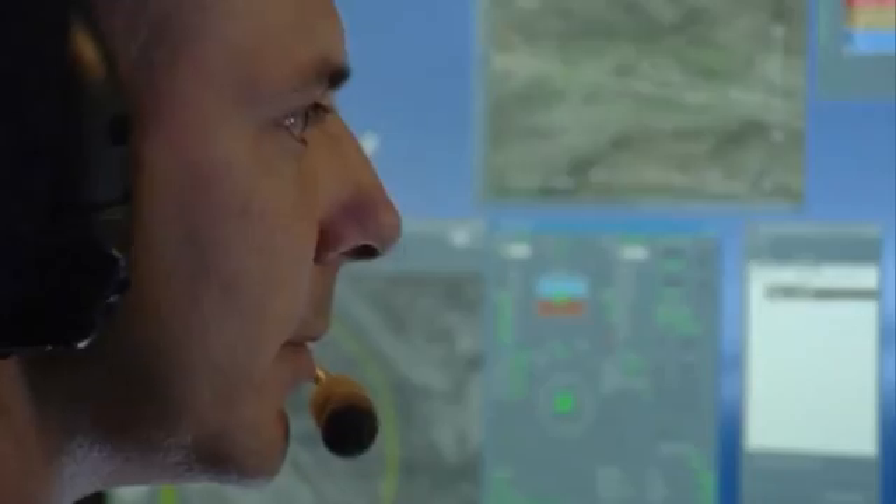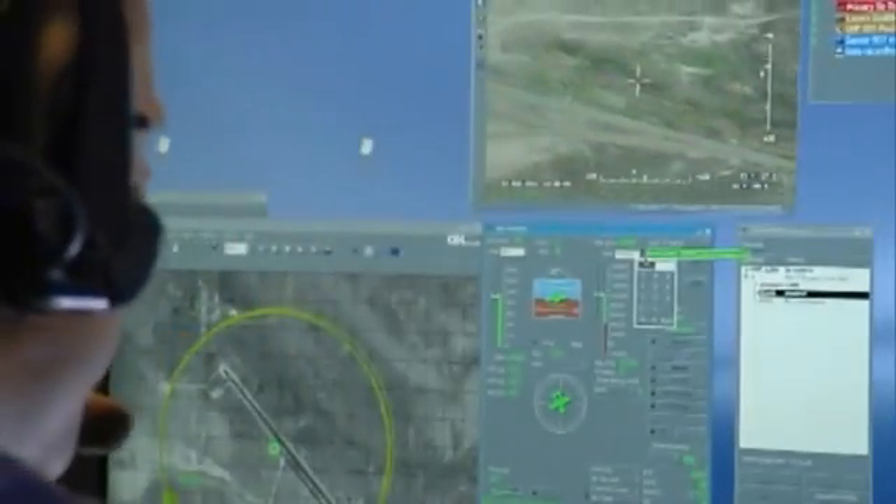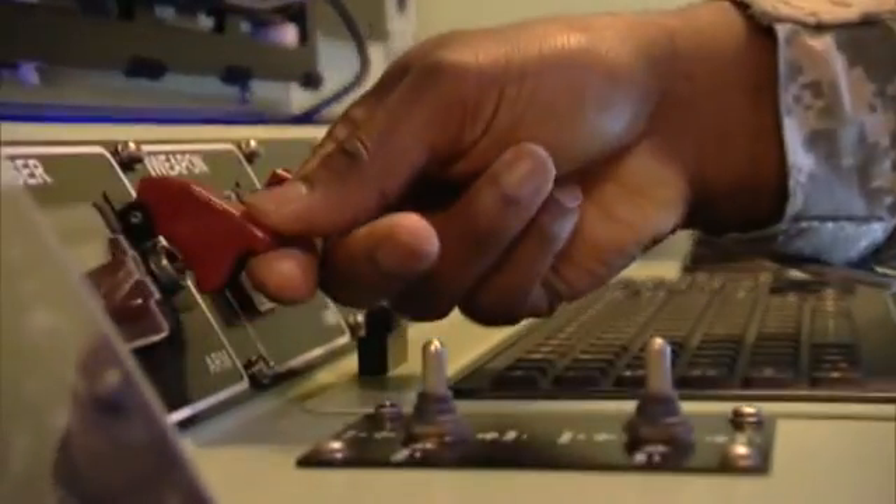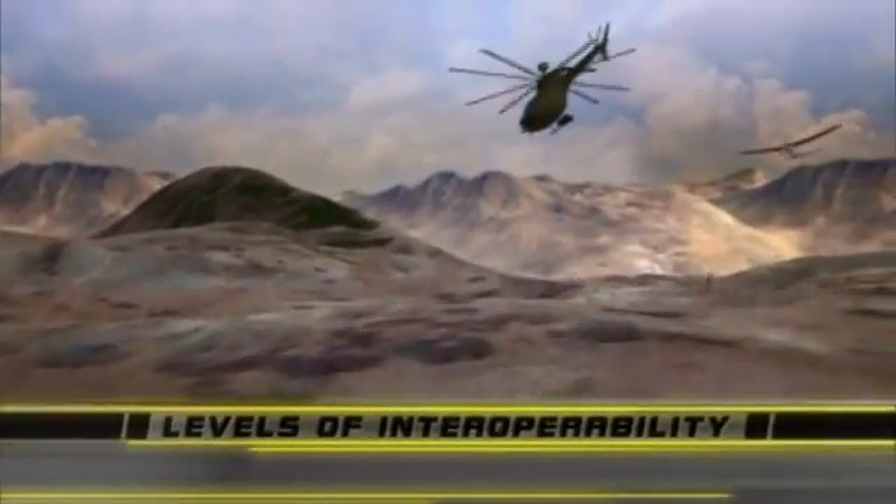The interaction between unmanned aircraft ground control and pilots is fast becoming one of the Army's most effective tools — manned-unmanned teaming.